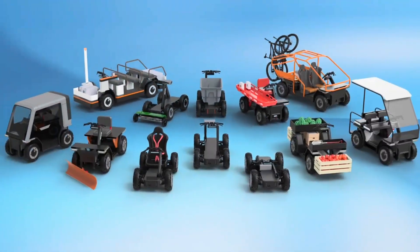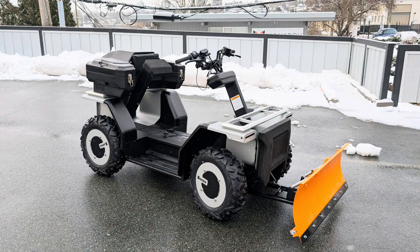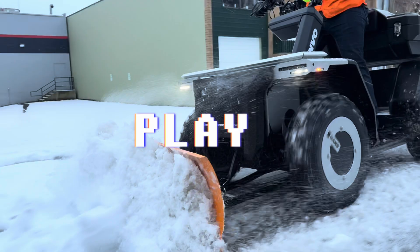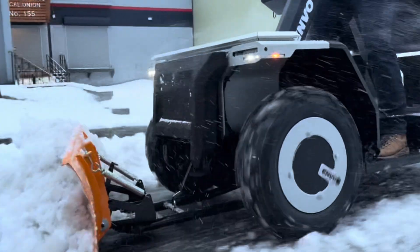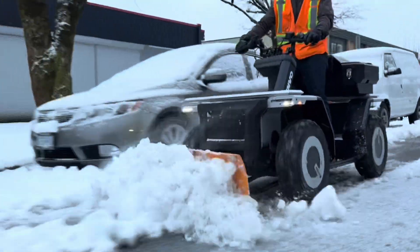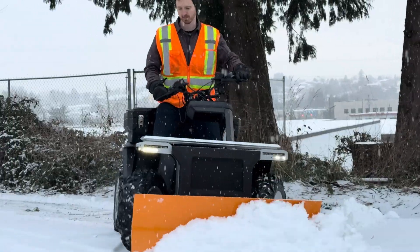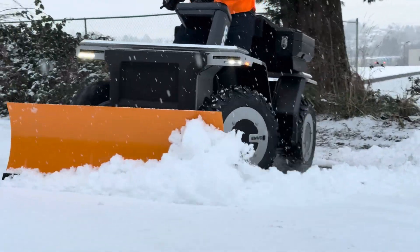We got lucky with some snow in Vancouver recently, so it was the perfect opportunity to put UPT to the test. So let's get back to it. We rigged up our prototypes with an off-the-shelf ATV snowplow, and with four independent motors and plenty of torque, the UPT platform did a great job of handling the plow and the chunks of snow and ice in its path.